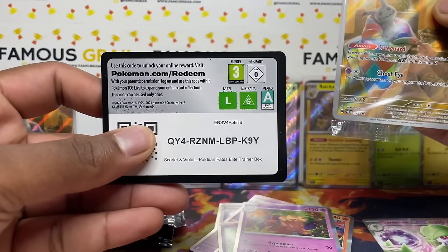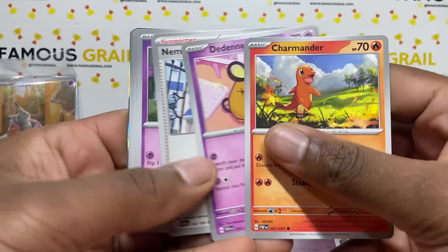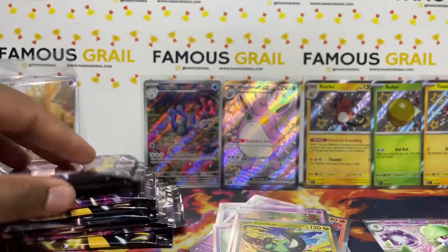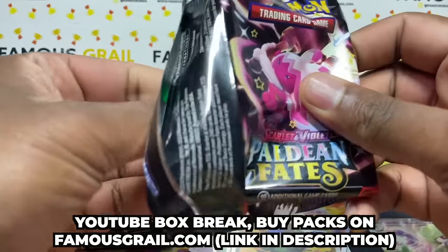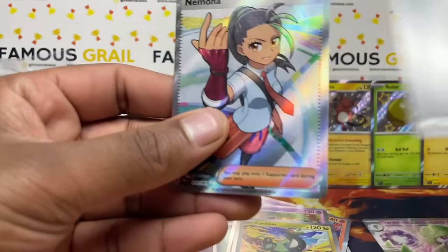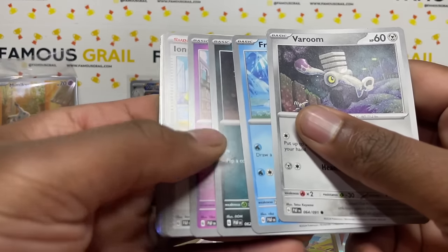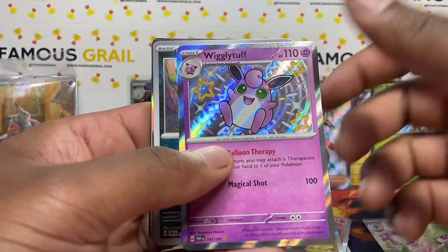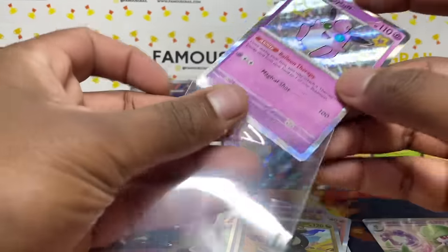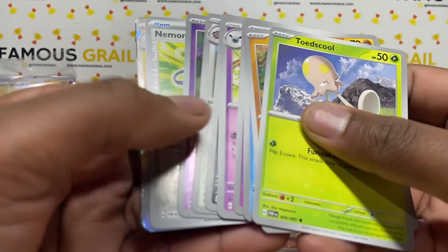Into ETB 2 — code card and promo to one side. I'll sell duplicate singles on my eBay store; link in the description. We get a reverse Pikachu close but not quite, then Nemona full art — we'll take that. Also pulled a Wigglytuff baby shiny and a holo on Roaring Moon. Waiting for that double-whammy pack with a full art and an SAR together.